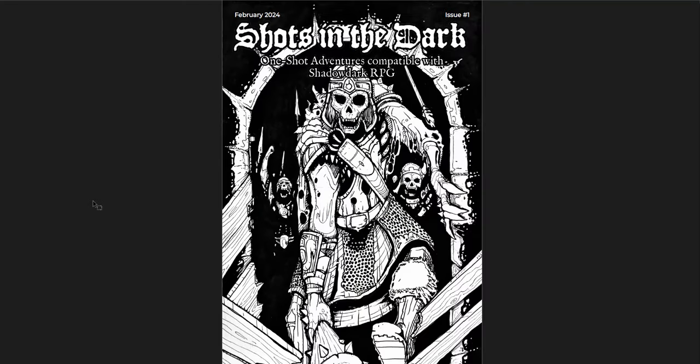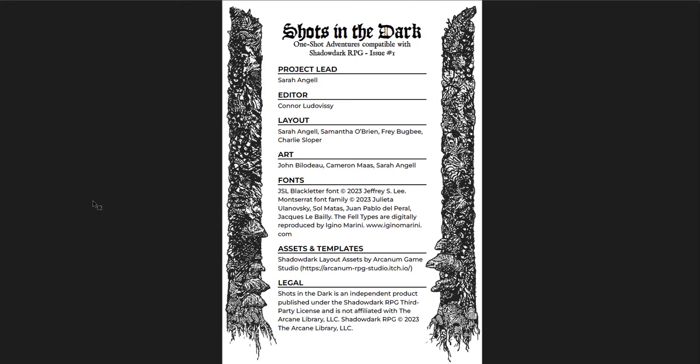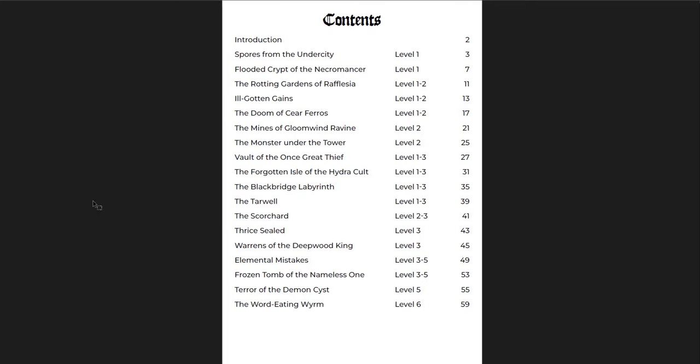Let's start off with Shots in the Dark, which is the one I probably looked into the most. It's the shortest — only 68 pages — and therefore I've gone through it in the most detail. You get some basic information about the dungeon keys, page references, chance events, random encounters, integrating these adventures into the rest of your game, and the legal information about who is involved. You get a list of all the adventures. You can see it goes from level 1 to level 6 in Shadow Dark, so that's a good range. It's all free, so check it out.